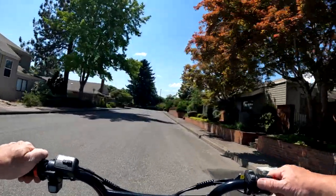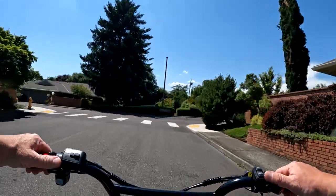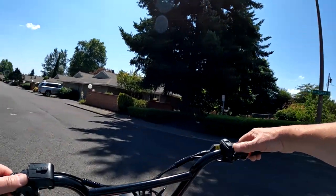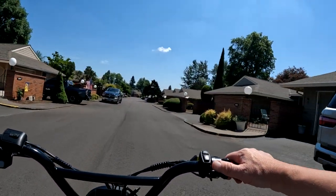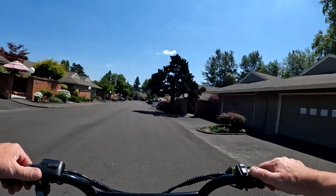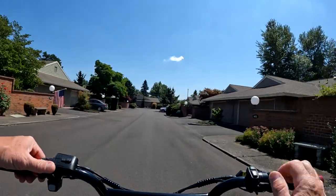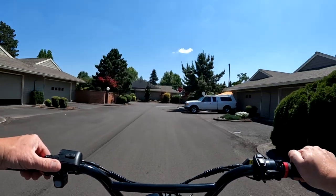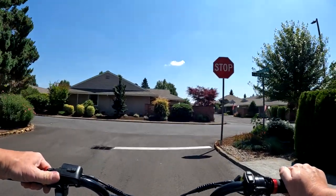I should mention that Bandit Bikes is not to be confused with Spark Cycles — this is a completely different company. So when you hear the name Bandit, don't think of the Spark Bandit. It has dual motors, dual battery, claims a top speed of 42 miles per hour, and it has a headlight, tail light, brake light, and turn signals.